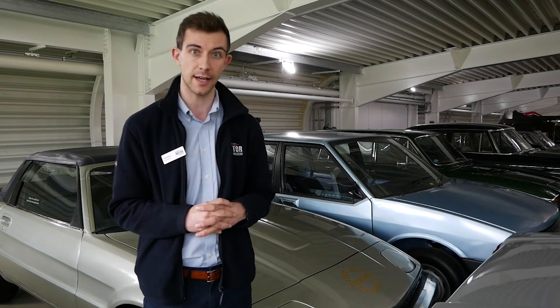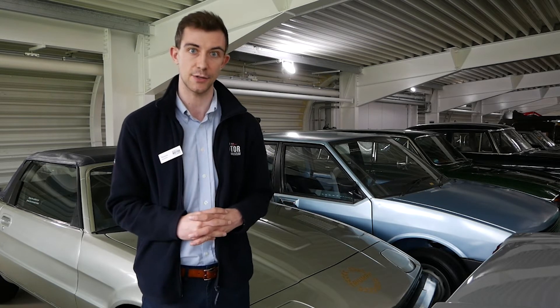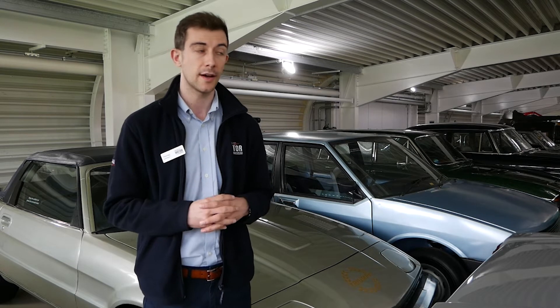I'd always loved the museum. I wanted to dedicate a little bit more time to it and volunteering was my way to do that — to see the collection a bit more, learn about it, but also share what I've learned about the collection with others as well.